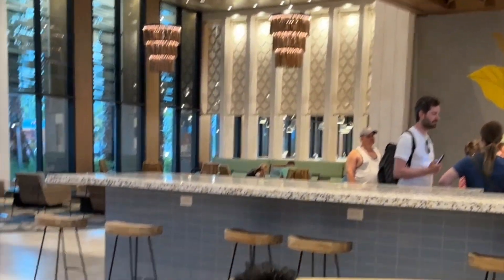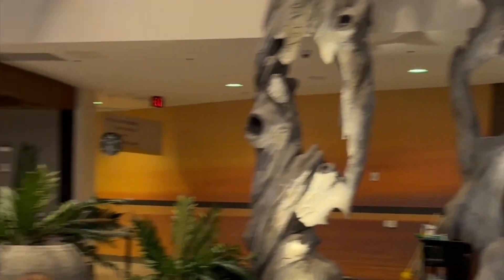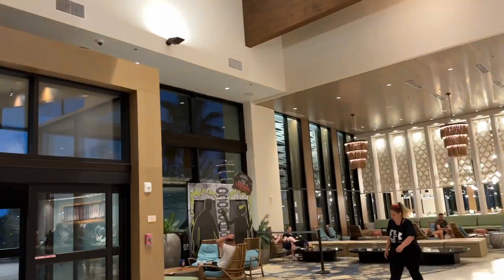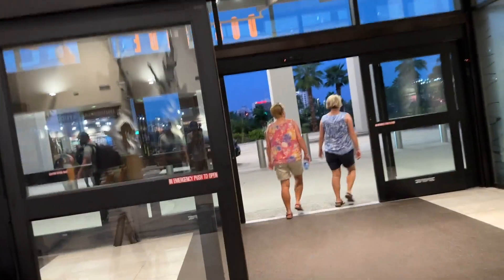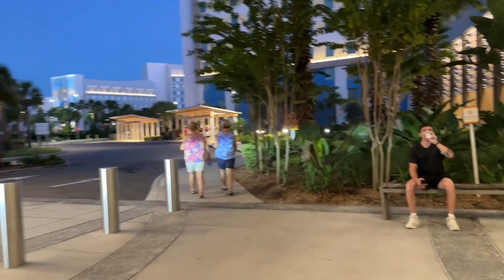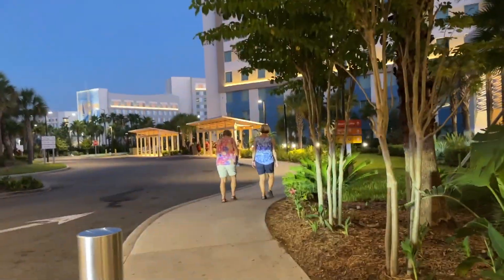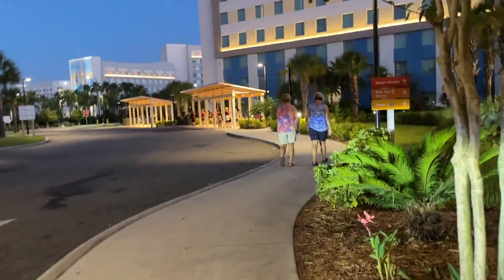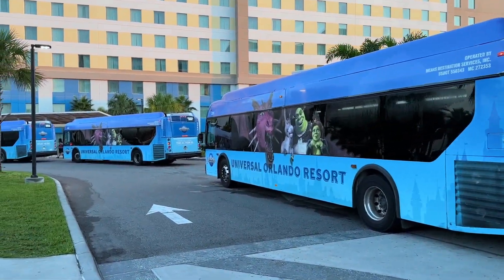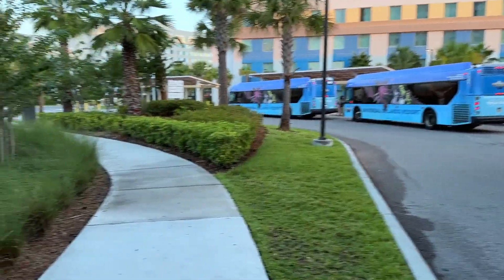That's Dockside Inn and Suites here at Universal Orlando, Florida. We really enjoyed our stay — the staff are very helpful and accommodating, and everything you need is here: restaurants, Starbucks, a swimming pool, the Sunset Lounge bar, and a Universal Studio store for souvenir gift items. Plus, their shuttle buses run every five to ten minutes. If you're planning to visit Universal Orlando, check out Dockside Inn. Hope you enjoyed this video — see you next time!